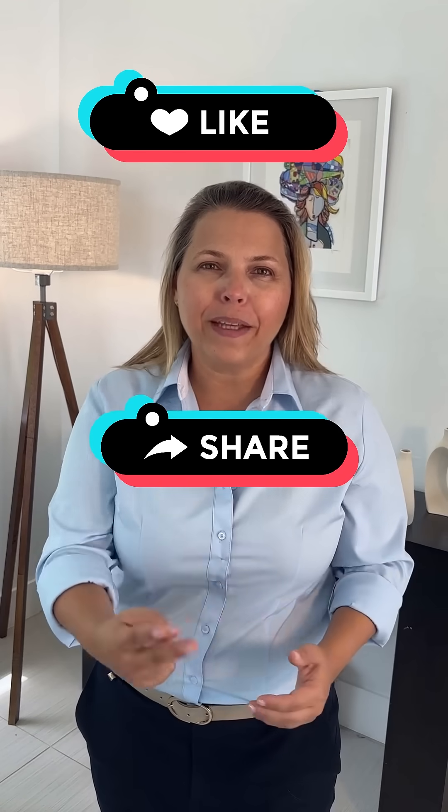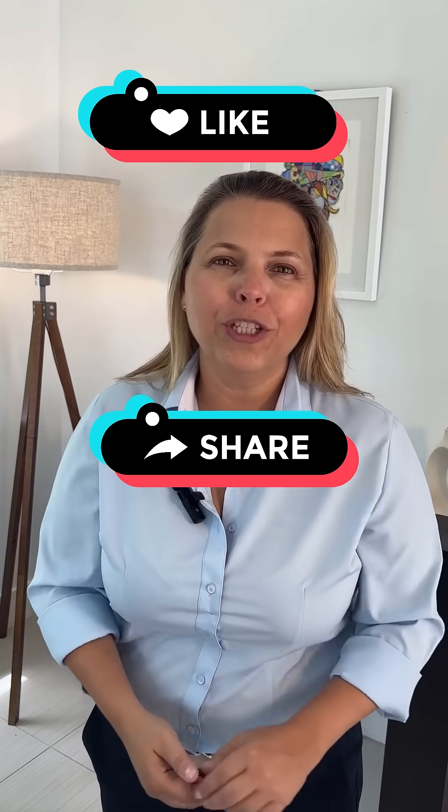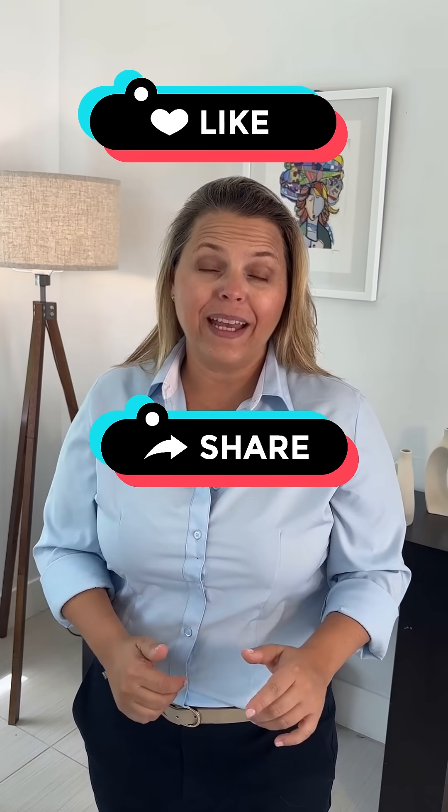I'm Alejandra, the Chief AI Whiz. And if this helps you make smarter AI tool decisions, hit that like button, share it with someone who needs it, and I'll see you in the next video.